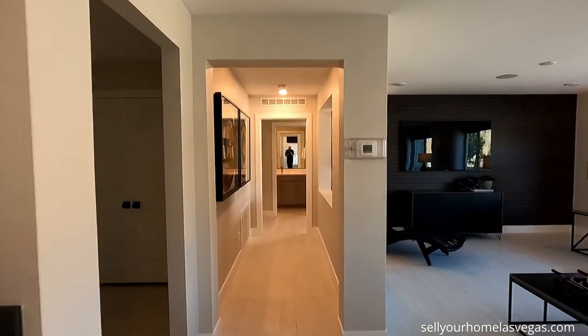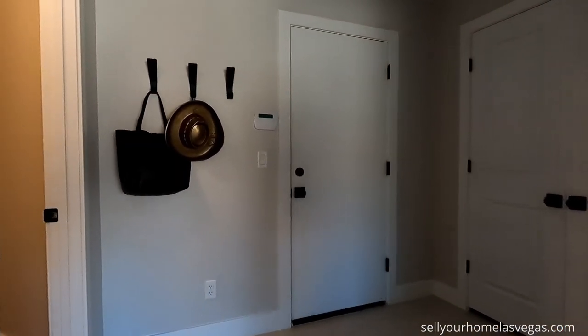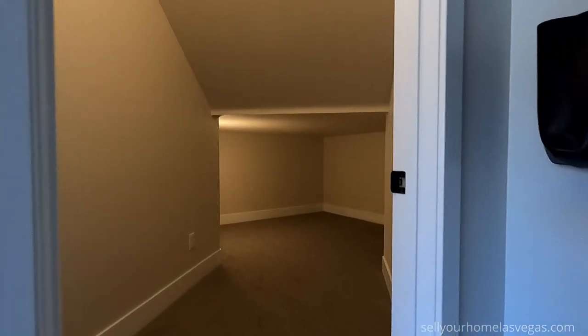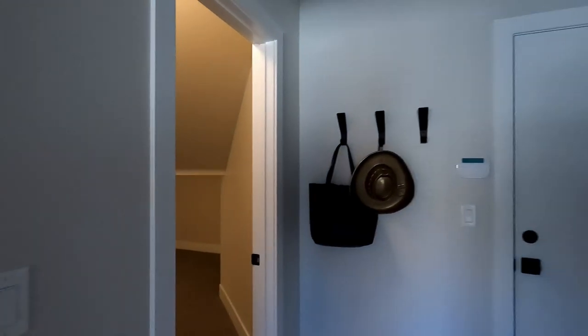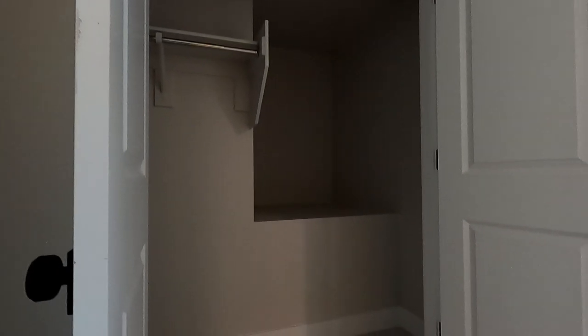We've got so much square footage in this home. Right behind you have the entry from the garage. Look at this storage. If you've seen any of my other American West videos, you'll know this model is similar to the Madison model, but they did change it up quite a bit. Got some French doors — is that a coat closet? The lights are off, but wow — storage, and I like it.